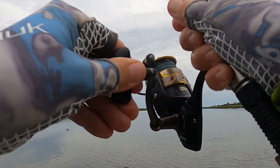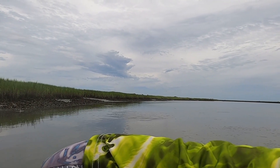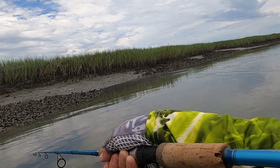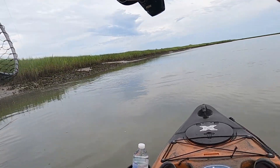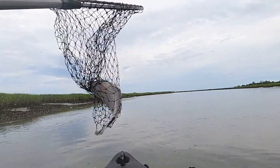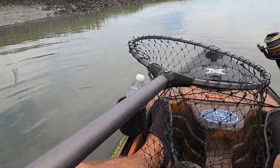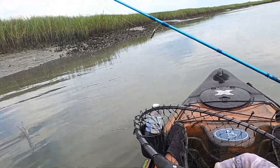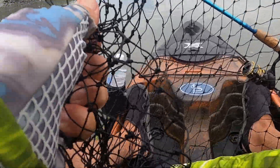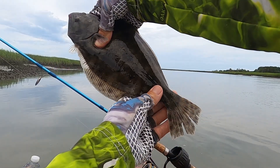There we go — another one. Another little flounder. He actually wasn't hooked too good; he's already come off. Little one.